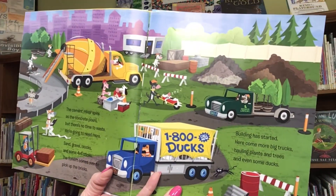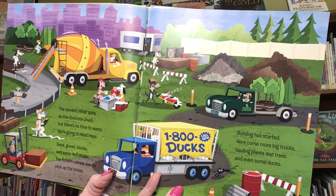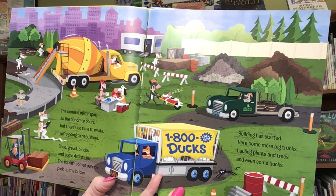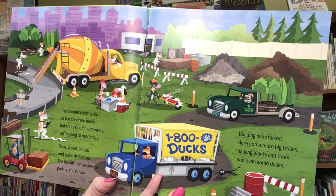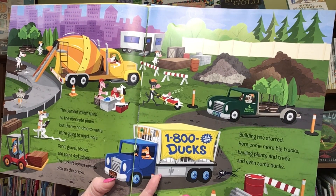The cement mixer spins as the concrete pours, but there's no time to waste. We're going to need more. Sand, gravel, blocks, and some four-by-four sticks. The forklift comes over to pick up the bricks.